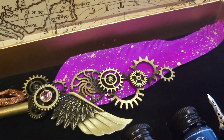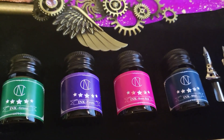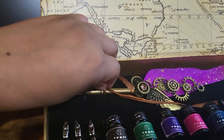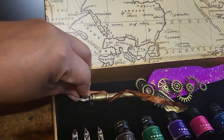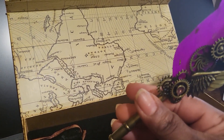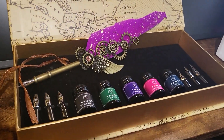It has a wing here and the gears. The feather on it is actually purple with like gold splatter, which is super cool. The other ink colors that come with it are black, green, purple, pink, and blue. This is actually the first time I'm opening it and holding it. Wow, look at that detail. That's going to be so cool. I'm really looking forward to using that for the first time.